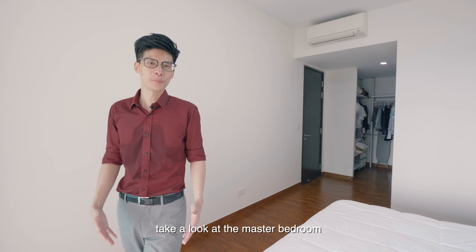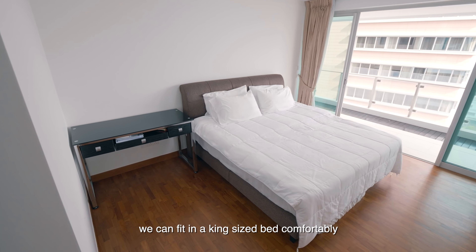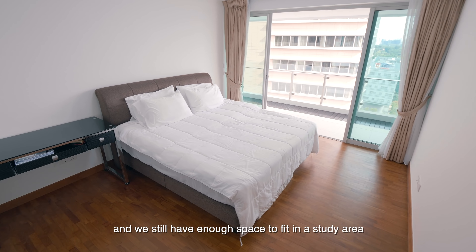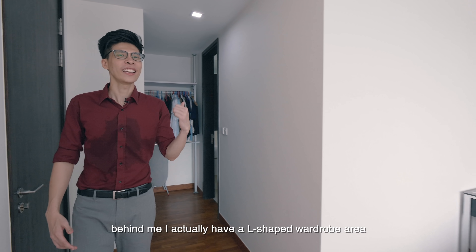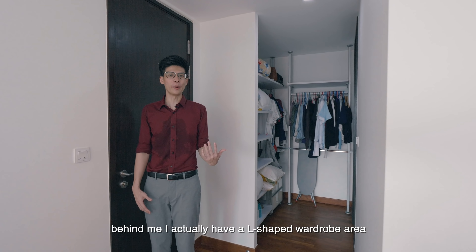Take a look at the master bedroom. We can fit in a king-size bed comfortably, and we still have enough space to fit in a study area or a dresser right beside it. Behind me, I actually have an L-shaped wardrobe area.